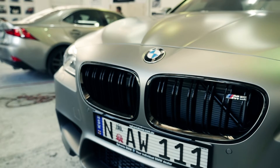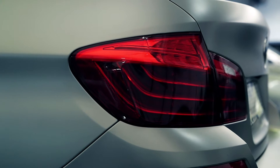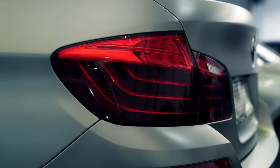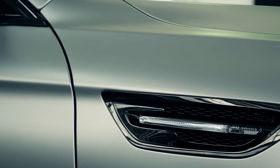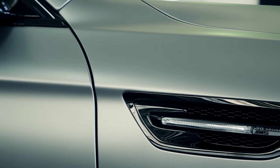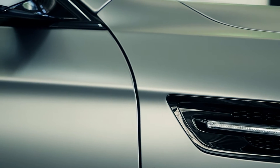With the paint finish on cars being somewhat less hard-wearing than they used to be, the need for protection is much higher. At present, there is no exotic or prestige car around without some kind of paint protection installed.